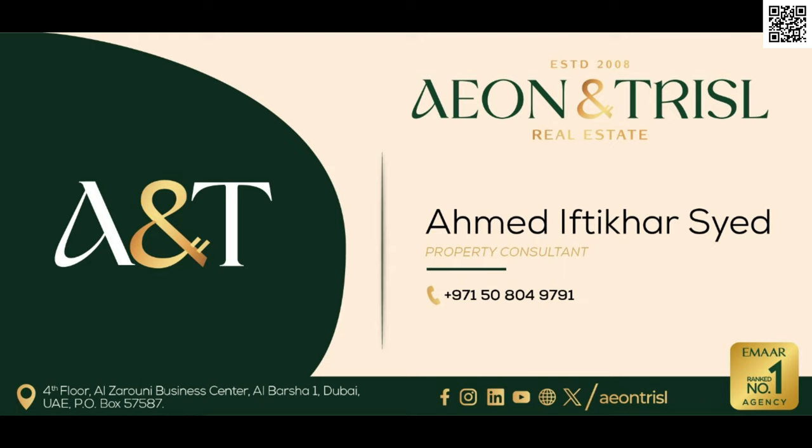Those are all the details we know for now. Stay tuned for the upcoming Dubai Islands video, most likely on Monday or Tuesday, where we'll go in-depth into all the details. If you have any questions, feel free to let me know. Thank you so much for watching — I'll see you in the next one. You can also reach out to me directly on WhatsApp by scanning the QR code in the top right corner.